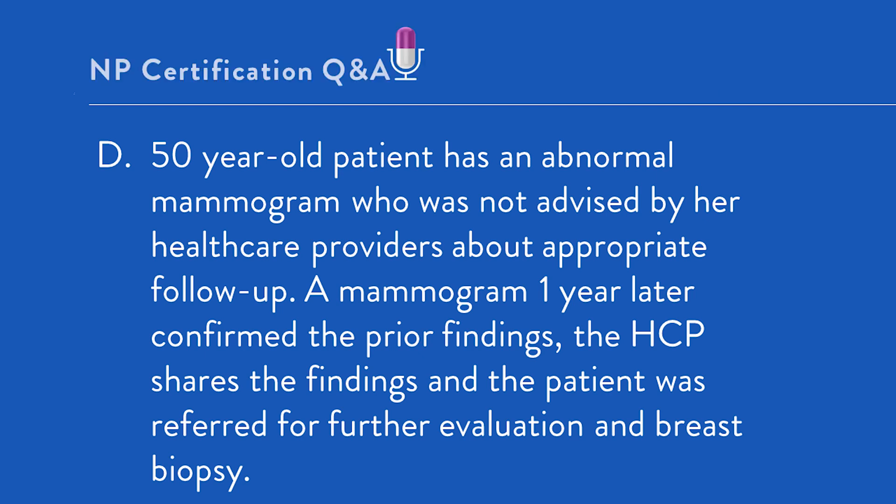The correct answer here is option D. First, let's take a look at what kind of question this is. Given its focus is on malpractice, this is a professional issues question. This could occur on any of the NP certification exams. Certain exams have special sections on professional issues, but really all of the exams will have a bit of professional issues woven into them.